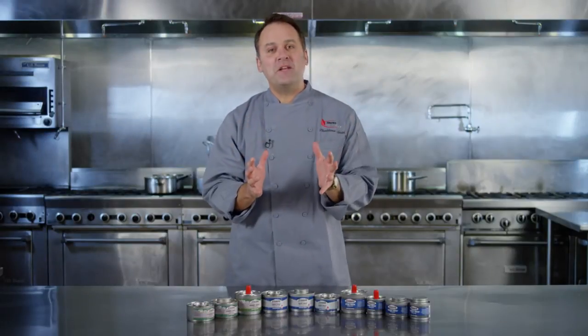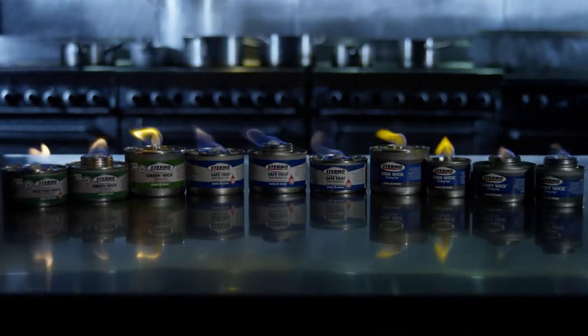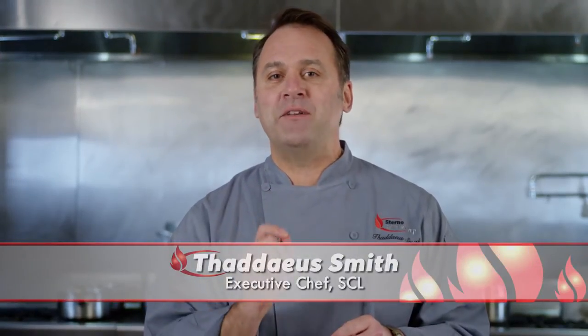It's no secret that Sterno manufactures the most comprehensive line of wick chafing fuels on the market today. We'll get to why they're such a great product in just a minute, but first let's talk about what all wick chafing fuel products have in common.